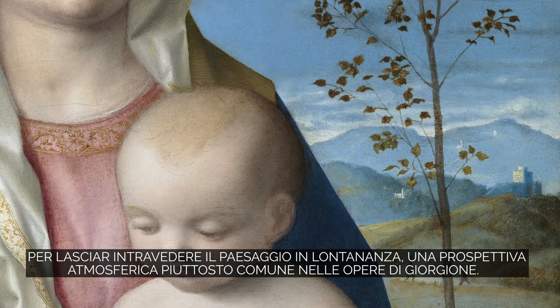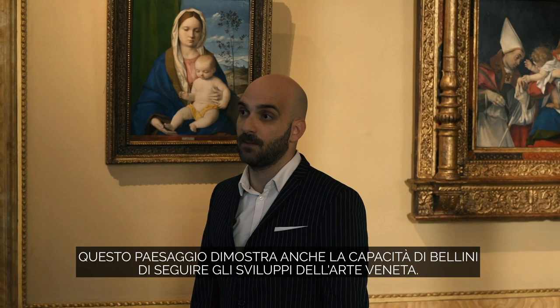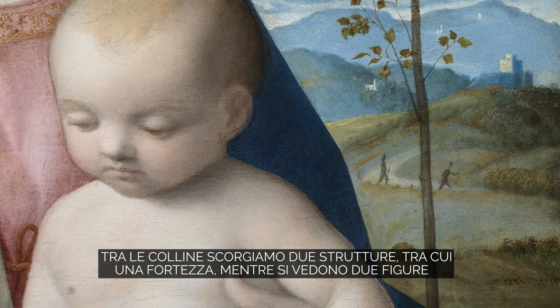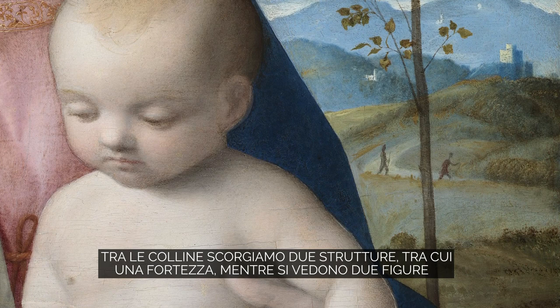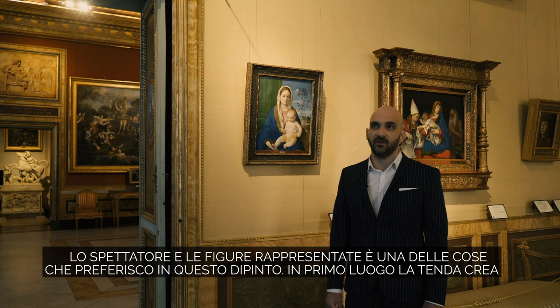But in this case, the curtain has been pulled aside to reveal this distant landscape, this atmospheric vista, which was quite common in works by Giorgione. This landscape also testifies to Bellini's ability to respond to the developments of Venetian art. Among the hills, we see two structures, one of which is a fortress, while two figures can be seen walking towards the sacred group.